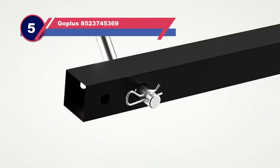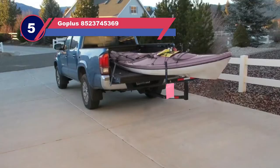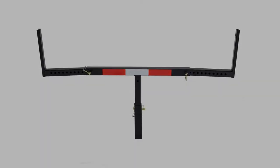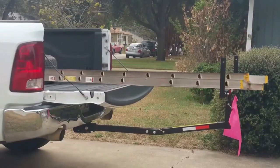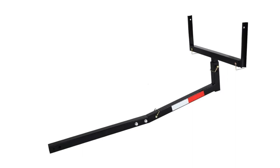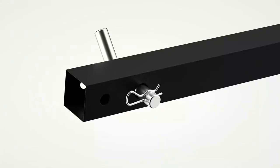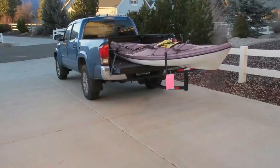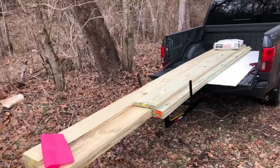Number five: the Gopless 852374536 9 truck bed extender for kayaks. The Gopless pickup truck bed extender is a heavy-duty option to haul longer items. If you own a kayak or regularly need to transport longer hauls like lumber or pipes, this would be the perfect truck bed extender hitch option. With multiple adjustment options there is great flexibility. It is made of high-grade strong steel and is capable of supporting huge haul loads of up to 750 pounds.